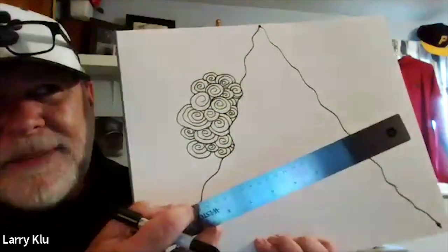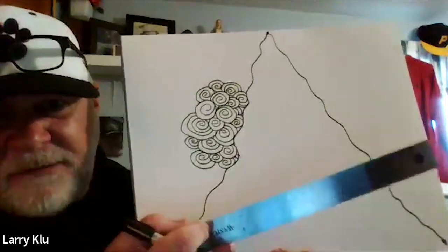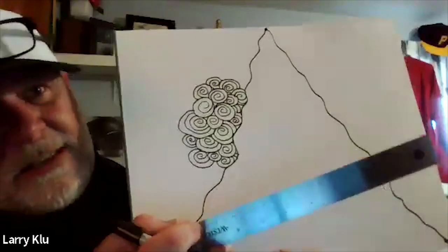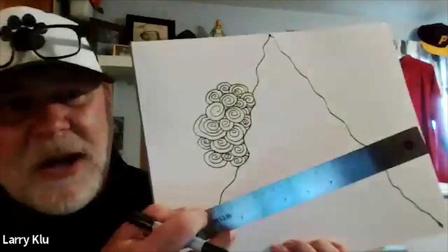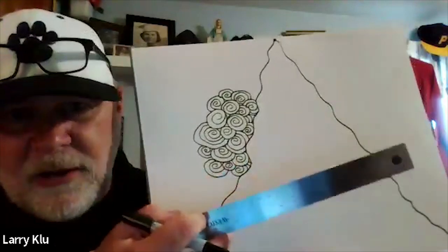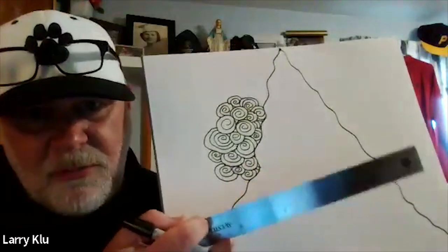The steel bar looks like a steel beam or girder — the kind used in building construction, or like the foam beam carried by Steely McBeam, the Pittsburgh Steelers mascot. Mr. K draws two parallel lines straight across the page, noting that parallel lines do not cross, consistent with Zentangle's rule.